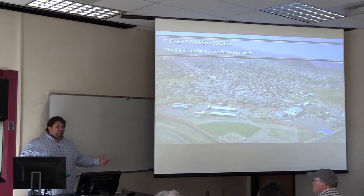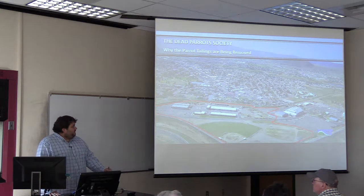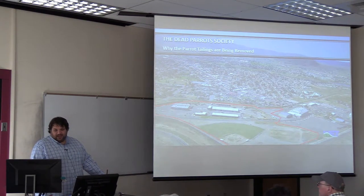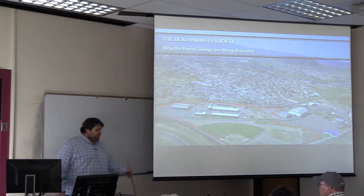I'm an environmental consultant. I represent the state of Montana in a lot of things concerning Butte priority soils, and I just wanted to clarify that I am not here in that capacity. I'm not representing the state of Montana in this instance.